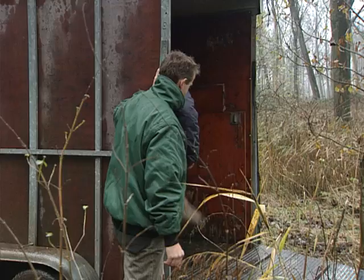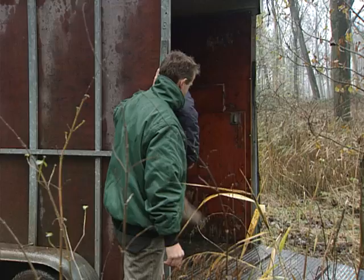In Viet Forest, trials are underway to gain experience with truly wild mammals. A small herd of red deer was recently released here into their natural habitat.